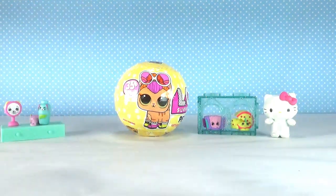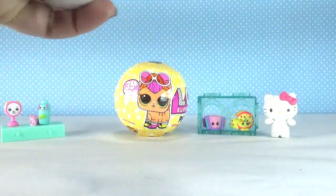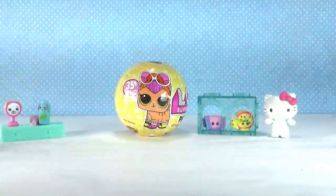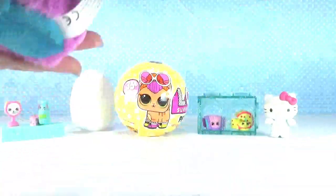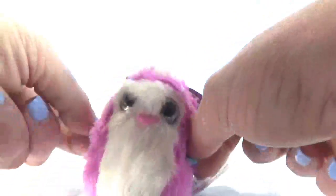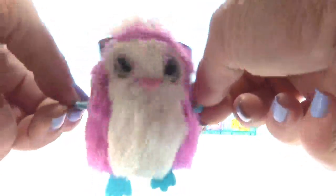Alright next I am going to open the Hatchimals. This one's wrapped up really good. How adorable, oh my goodness, how cute! Guys, this is super super cute. I don't know all the different ones and what they're called, so if you know what this is, let me know in the comments!